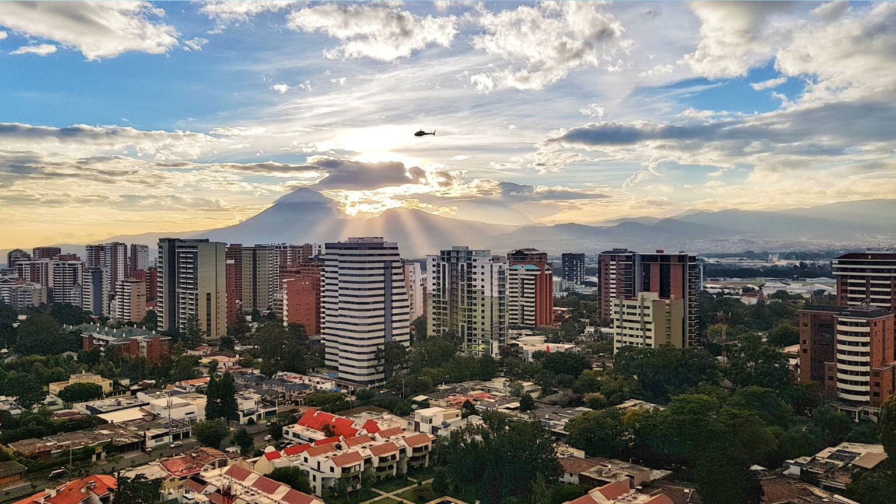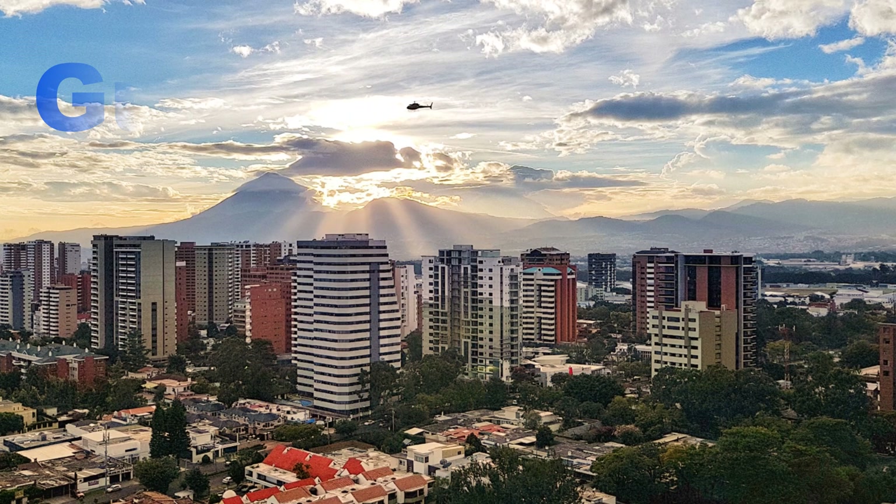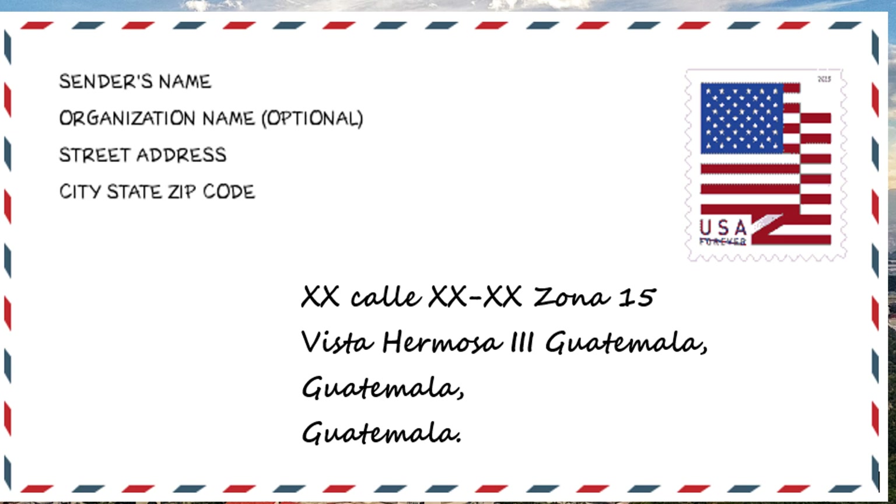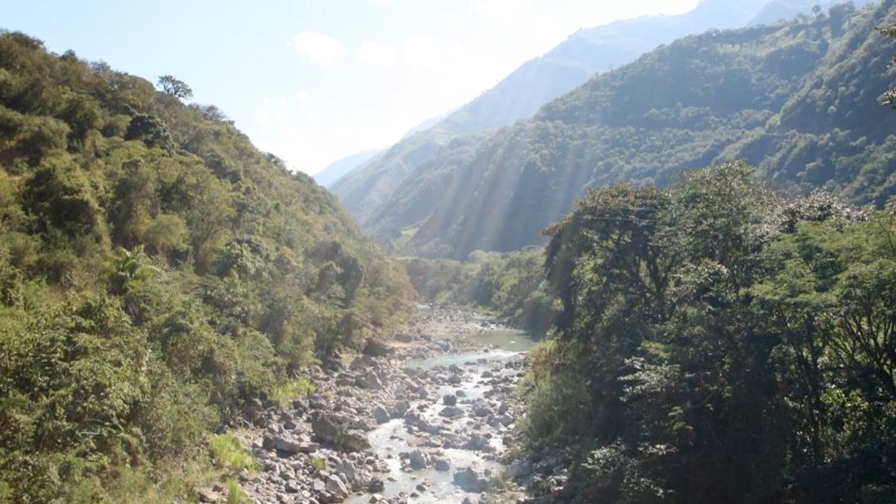Guatemala's capital is Guatemala City, which is located in the department of Guatemala. Almost a million people living in Guatemala City have the address Guatemala City, Guatemala, Guatemala. The word Guatemala means 'land of the trees,' or 'between the trees,' or 'many trees,' or 'land of the snake eating the bird,' depending on which ancient language you use to translate it.